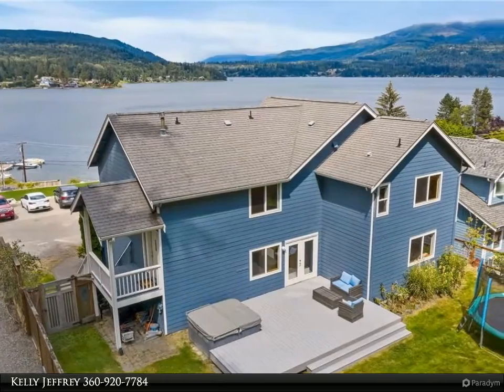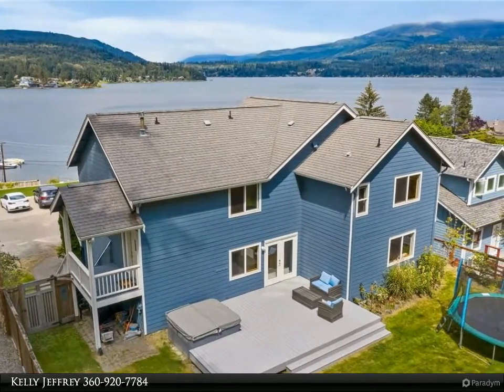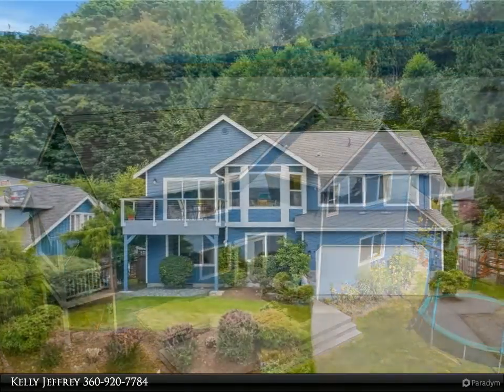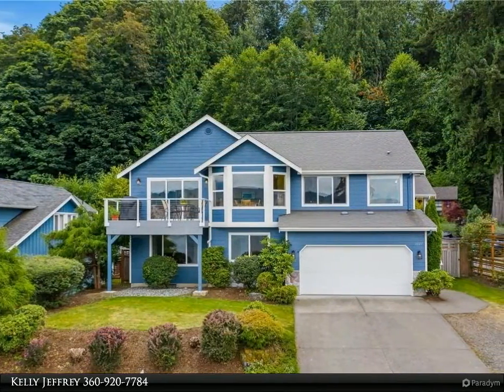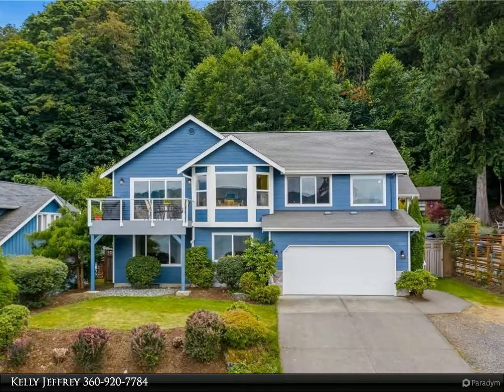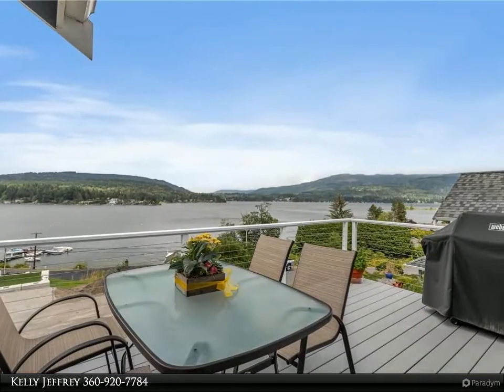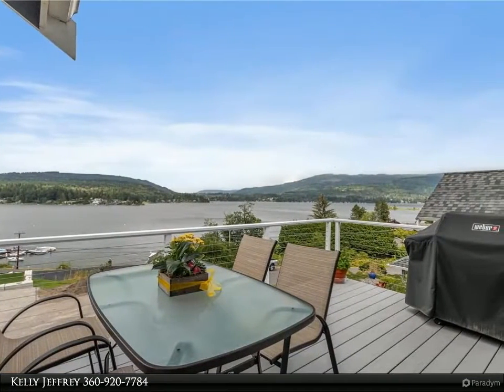This Windermere Real Estate/Watcom Incorporated property video is presented by Kelly Jeffrey. Live by Lake Watcom, this beautiful four-bedroom home is perched just above the lake to enjoy the panoramic views. There's nothing like lake living — front deck for entertaining off the living room.